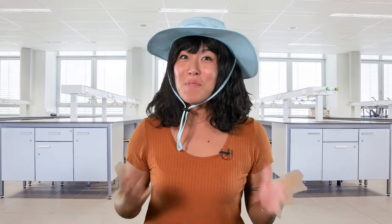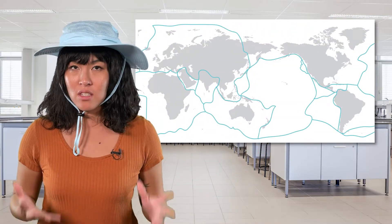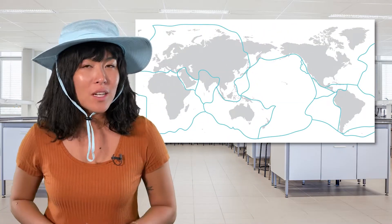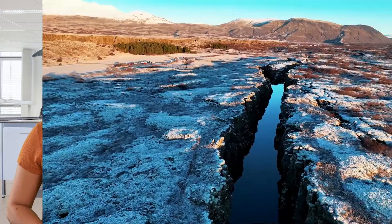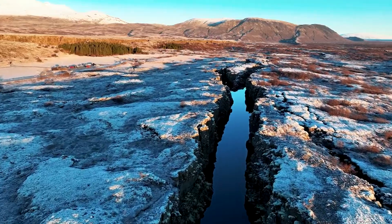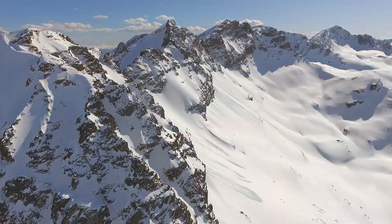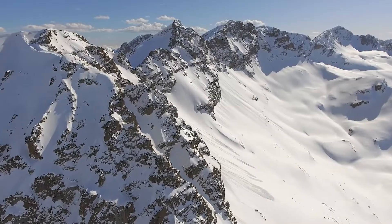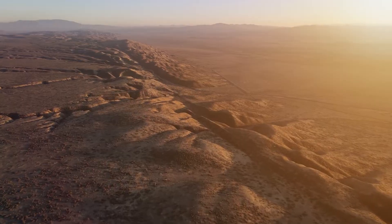Hey there, geologists! Bea here from the Miaverse. In our last lesson, we learned that Earth's surface is divided into large pieces called tectonic plates that move beneath our feet. So today, we have a special expedition for you. Our team will be traveling to three different locations across the globe to investigate how tectonic plate movement impacts our world.